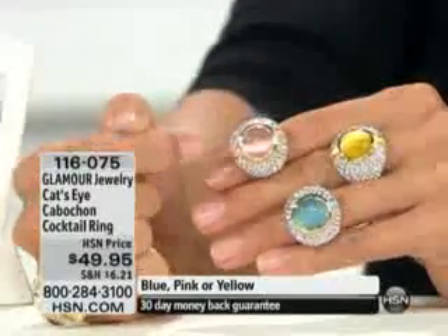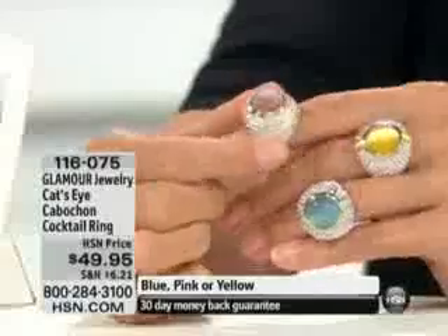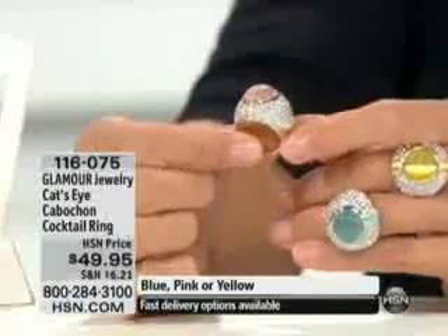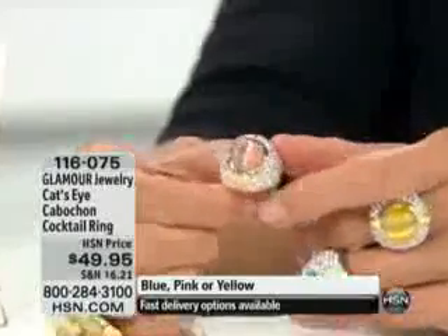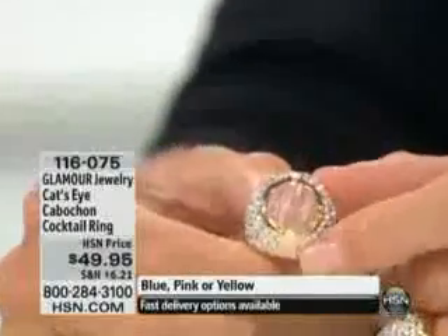How fun is that? So you have your pink, your blue, and your yellow. Then you have beautiful crystals set all the way around. You have enamel detailing on the side here, which acts as a continuation of that chatoyancy effect.